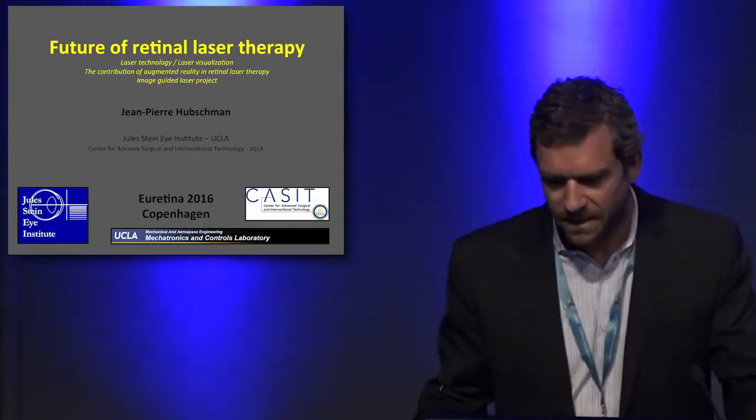Thanks, Victor. The future of retinal laser therapies is a big topic. So let's first review the laser technology. Before talking about the future, let's talk a little bit about the past and the present.